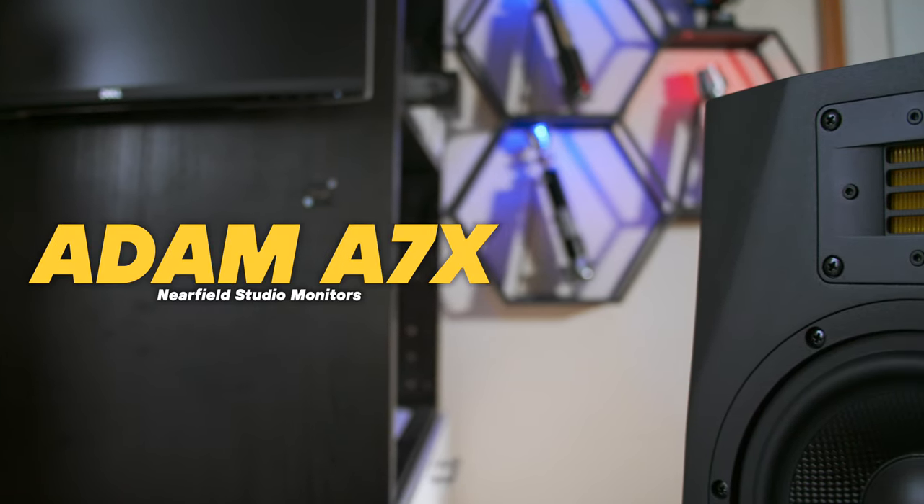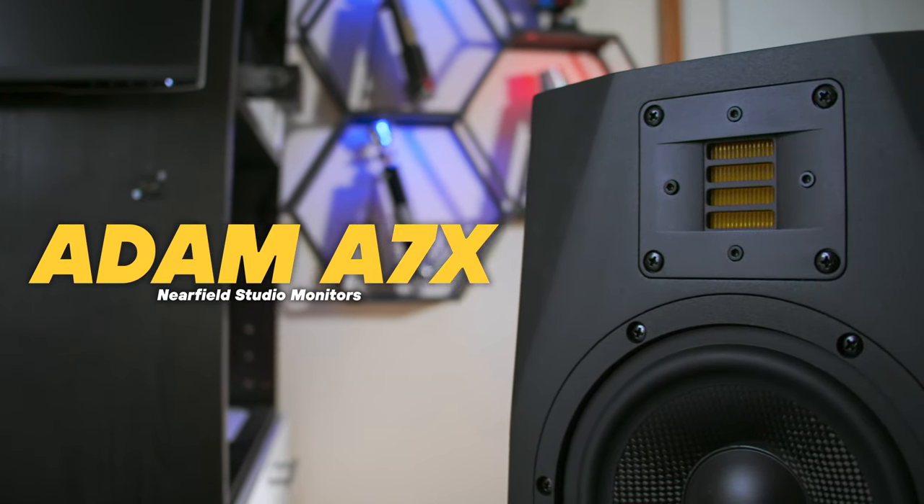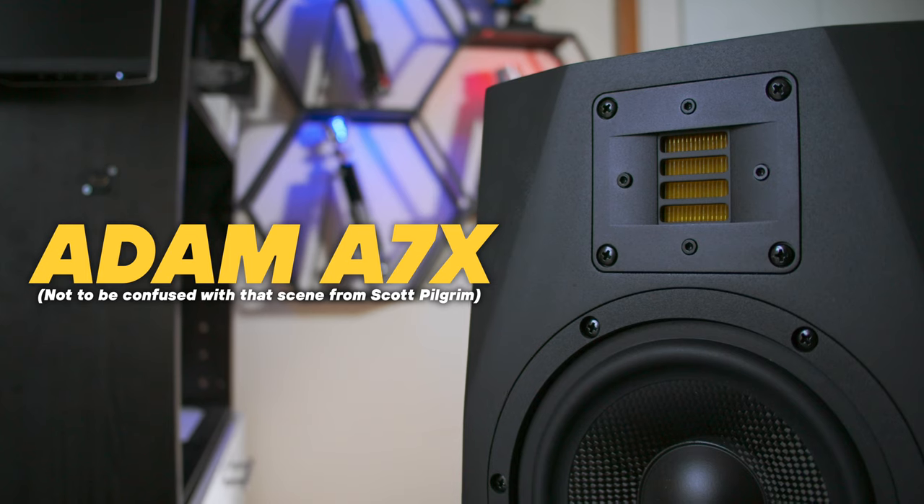Now that you've bypassed the weirdest intro to a video I've ever done — these are the Adam Audio A7Xs, and they are the most beautiful speakers I have ever heard. And they are made out of spaceship materials. Stick around if you want to find out what I'm on about, and get subscribed if you want to see more. If you want to support what I do and help YouTube recommend my videos, I'd greatly appreciate it. Let's get started.